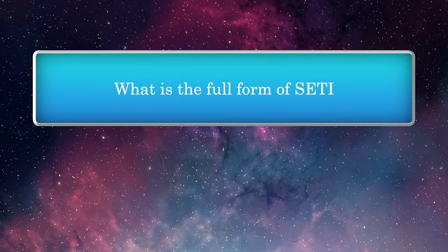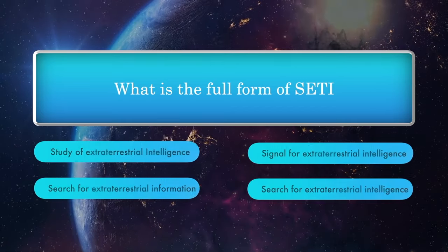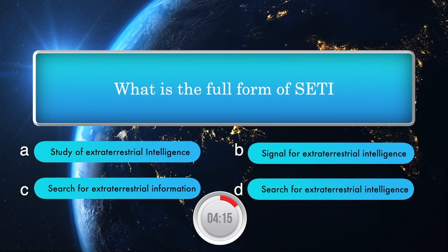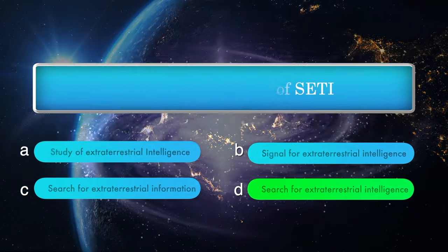What is the full form of SETI? Options: Study of Extraterrestrial Intelligence, Signal for Extraterrestrial Intelligence, Search for Extraterrestrial Information, Search for Extraterrestrial Intelligence. Answer is Search for Extraterrestrial Intelligence.